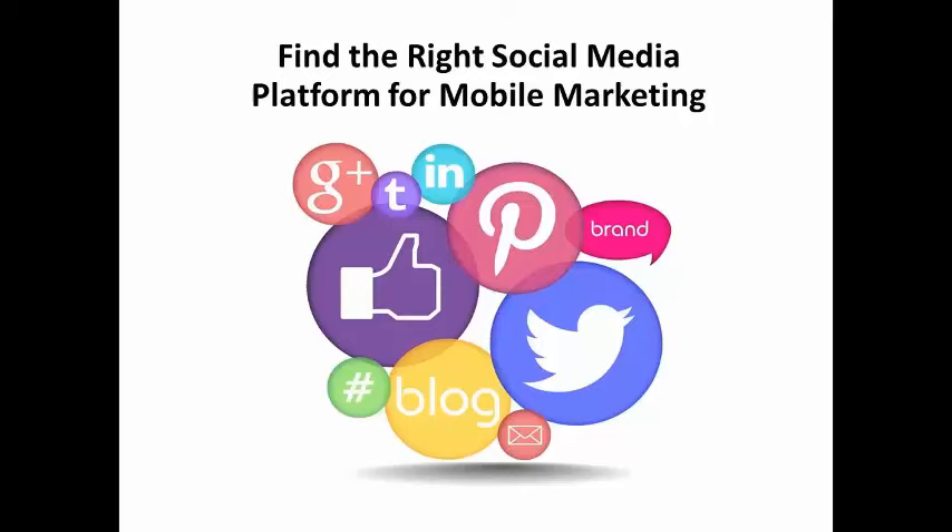Mobile phone use is exploding and more people than ever are using their phones to make purchasing decisions. According to one online payment system provider, over 80% of smartphone users read reviews on social media before they make a purchase. Marketers who ignore social media in their mobile marketing plans do so at their peril.